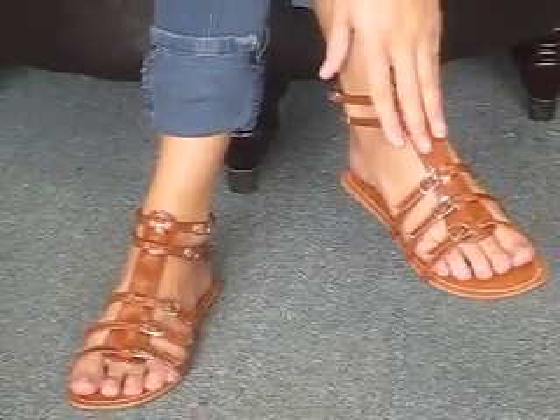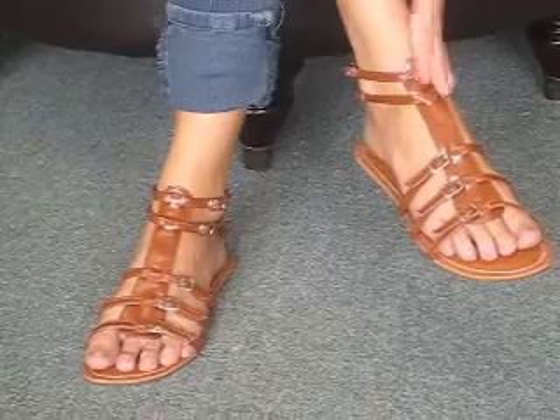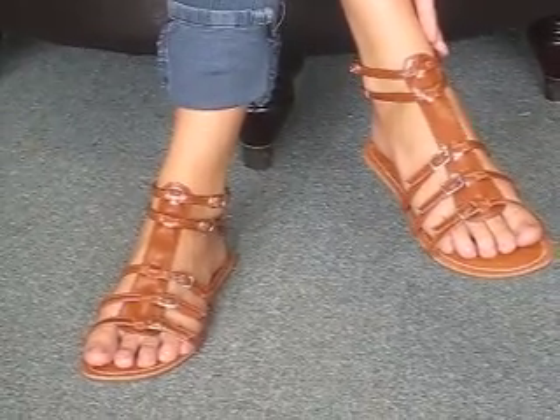They have five different straps. They can fit any different size, but they're really comfortable. They're really in style this season.